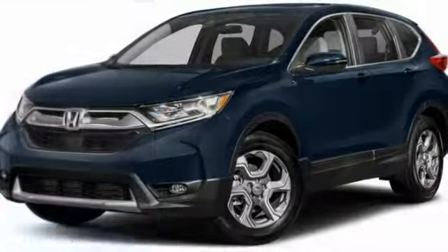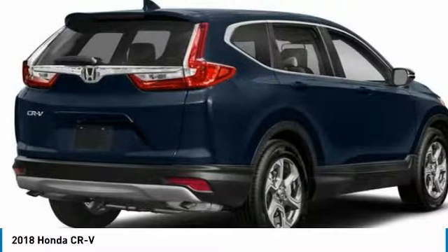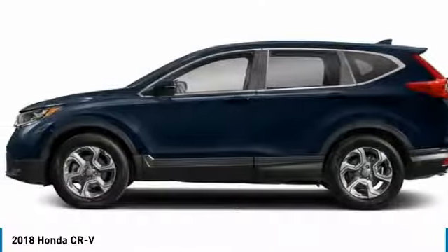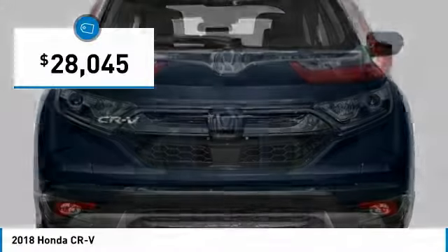We are pleased to show you the 2018 CR-V — a top recommended vehicle because of its car-like driving manners, good value, cool technology, and comfy interior, and is priced below $30,000.